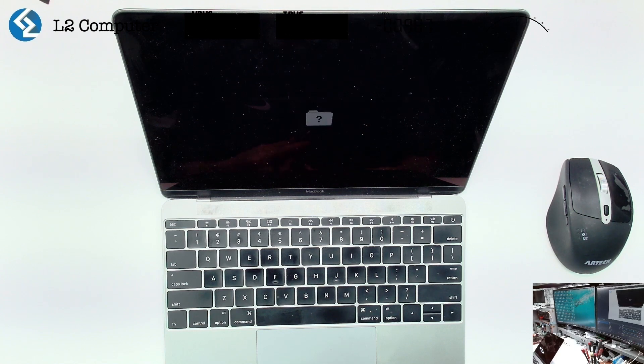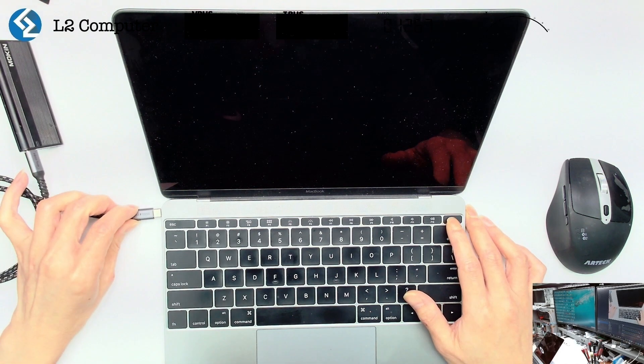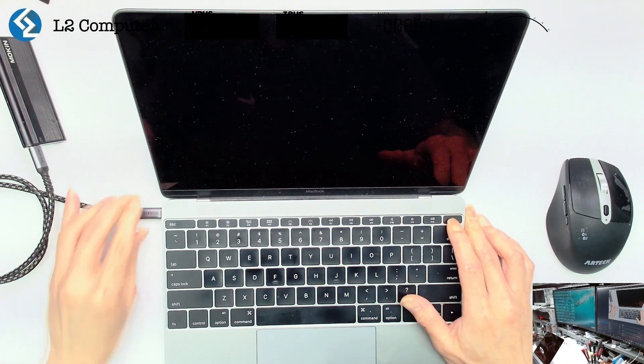Hello everyone. This is a 12-inch 2016 MacBook, and the issue is that after powering on, it only displays a folder with a question mark. This situation can be caused by the following reasons.